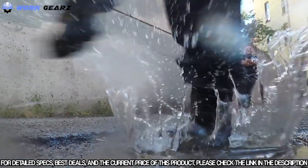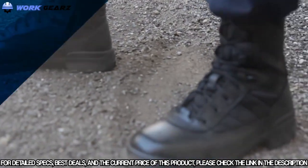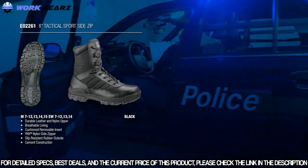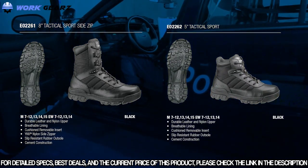Whether you encounter water, oil, or simply need extra traction, the Ultralight slip-resistant rubber outsole has you covered. Available in several styles, including 5-inch, 8-inch, waterproof, and safety toe.